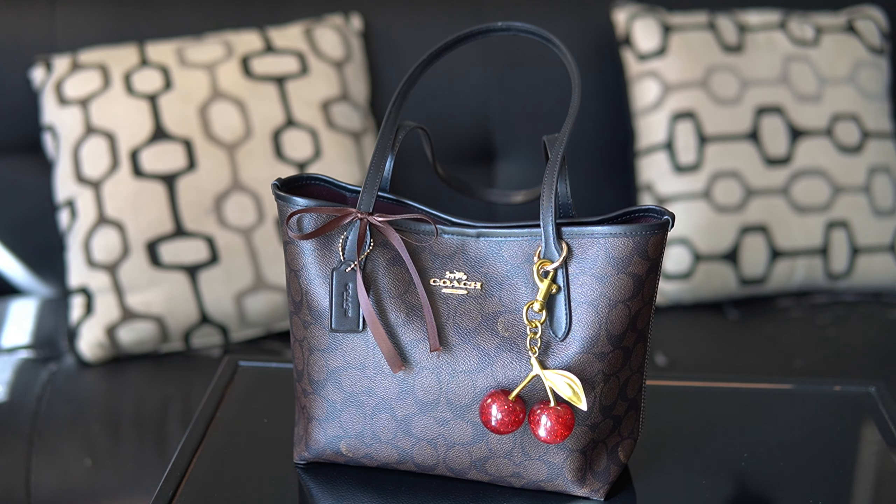Hi everyone, thank you so much for clicking on this video. Today I have a review and a what fits of the Coach Small City Tote.